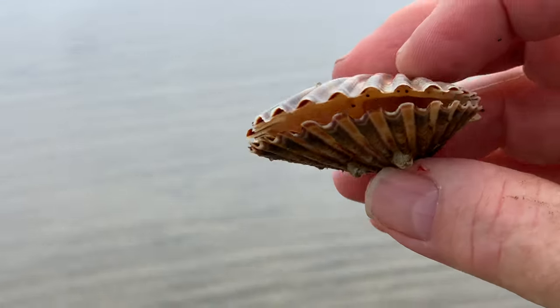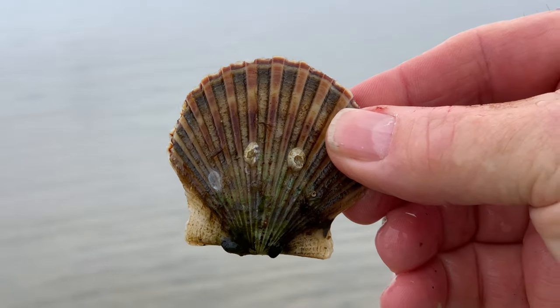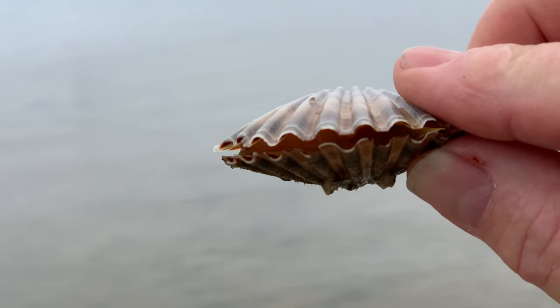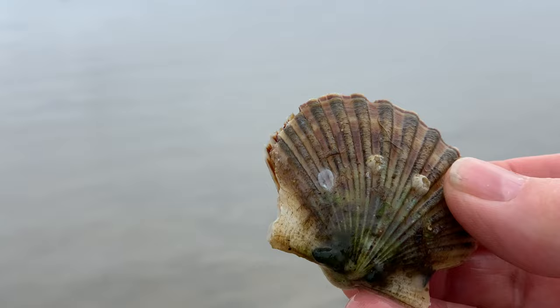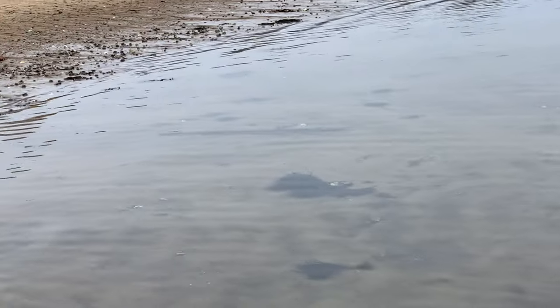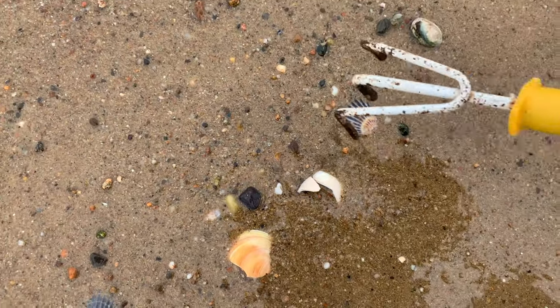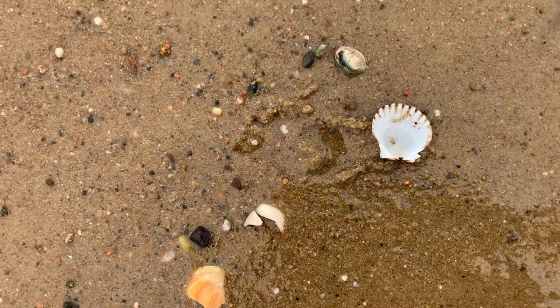So here's one — this is a scallop, and this is a bay scallop. There's a little meat in there, so we'll take this one with us. There's lots of evidence of what might have been, but there's nothing in there.